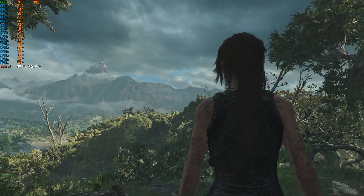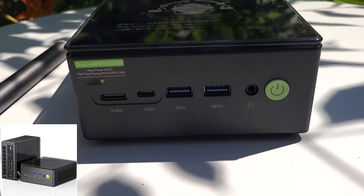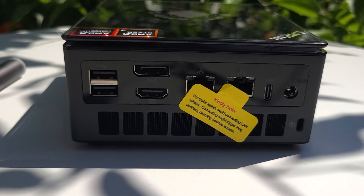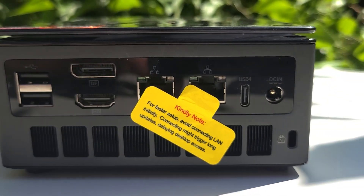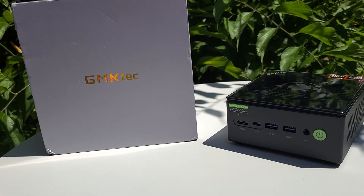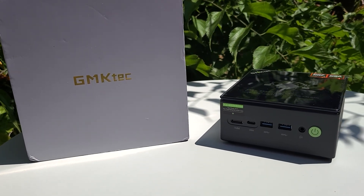So, is the GMTEC K8 Plus worth it? If you're looking for a compact, upgradable PC for work, school, light gaming, or even streaming, this checks all the boxes — especially with Crucial memory and storage. It's a reliable build for the long haul. If you like this review, smash that like button and hit subscribe for more mini PC and hardware breakdowns. Got questions about performance or upgrades? Drop them in the comments, and I'll catch you in the next one.